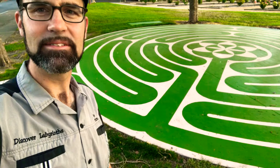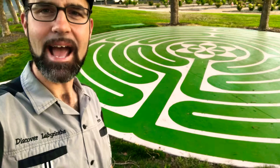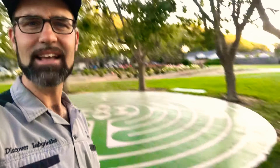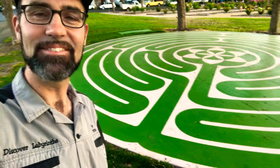Usually labyrinths are created by painting the pattern, so my first instinct was to just paint a green design on top of the concrete pad. But I decided later that because of the surroundings of grass and nature, it seemed better to actually paint the pathway. So instead of painting the lines, I painted the green pathways to reinforce the overall green of the design.